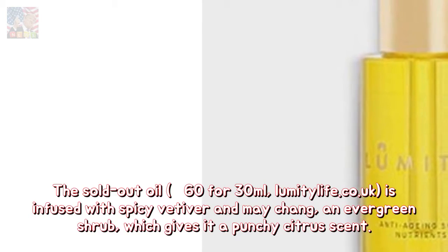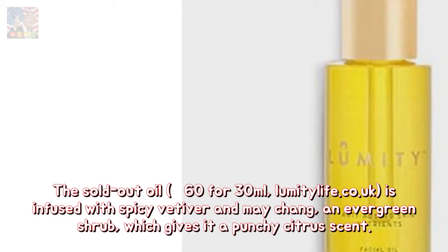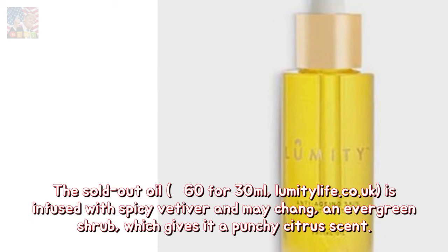The sold-out oil — £60 for 30 milliliters from Lumity Life — is infused with spicy vetiver and me chang, an evergreen shrub, which gives it a punchy citrus scent.